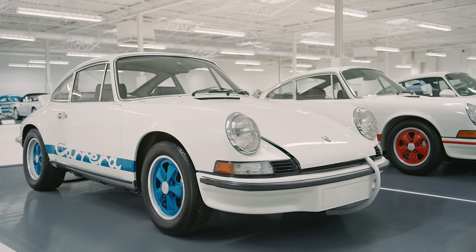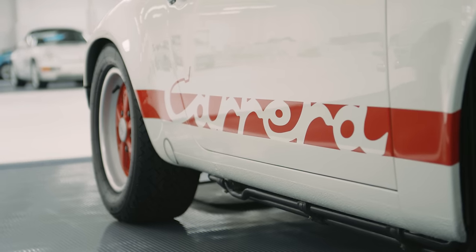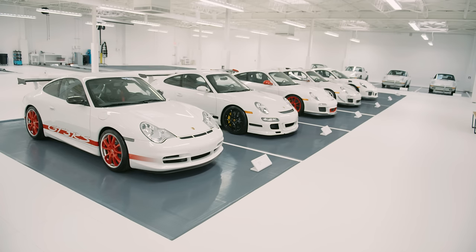On either side of that we have RSs — 911 Carrera RSs starting with 1973 up until the end of the air-cooled with the 1996 Carrera RS, and on the other side of that we have the GT3 RSs.